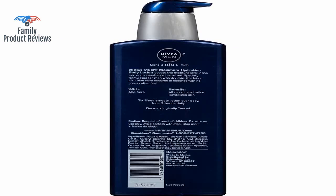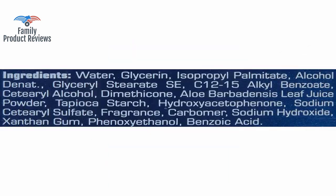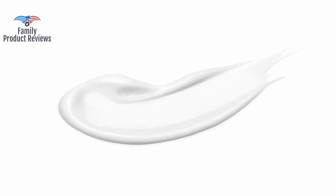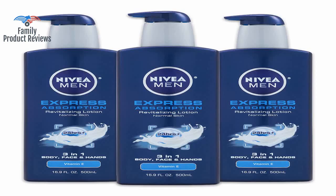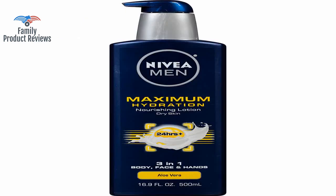If you've ever smelled a candle or soap that has a beachy scent, this pretty much smells the same. The back of the bottle says: Nivea for Men Maximum Hydration Body Lotion boosts the moisture level in the skin and intensively moisturizes. Specifically formulated for men with dry skin, this lotion with hydra-IQ technology absorbs in seconds with no greasy after feel.